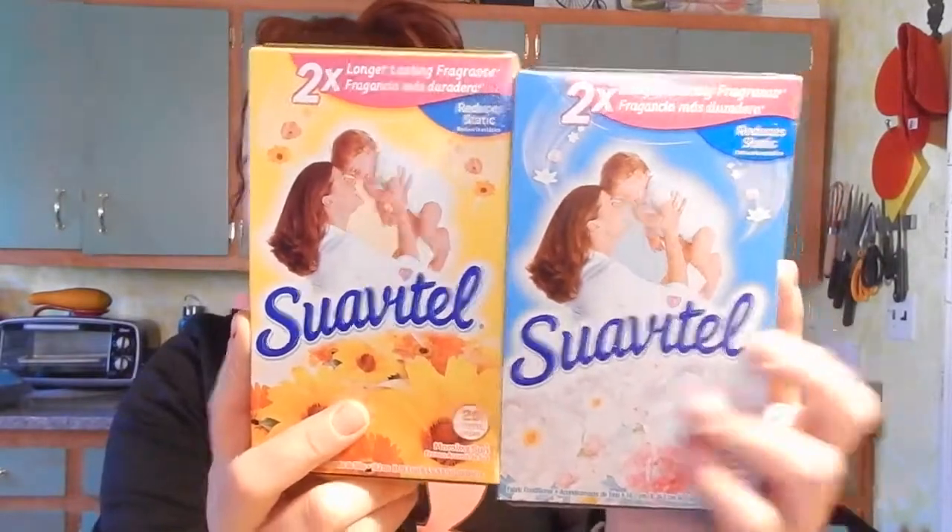I picked up some Suavelle dryer sheets. They also had Gain and Bounce — I always see the Gain, I never see the Bounce — but it only had about 15 dryer sheets. These had 20. I do have some in my stockpile but not the Suavelle. I was going through my eBay inventory, and you know when stuff sits in bins you don't want it to get that thrift store basement smell. So I picked these up to throw into my eBay inventory bins.